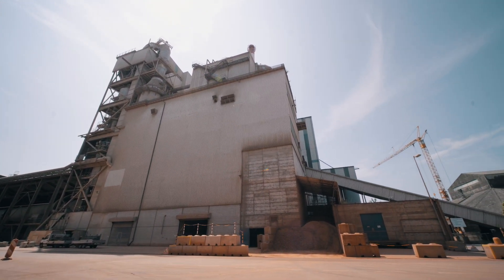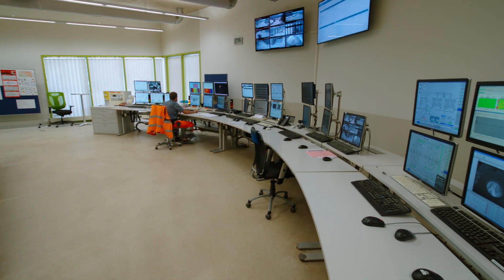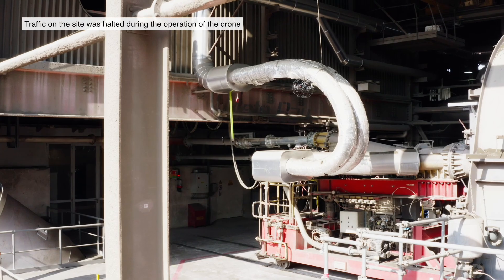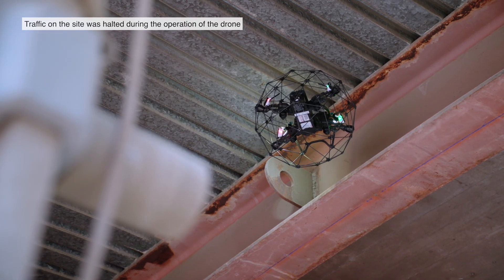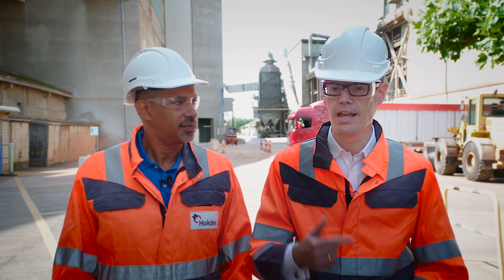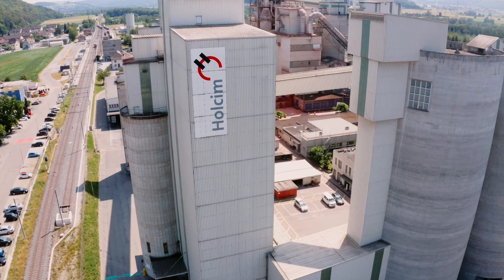We're now reviewing our pain points in the plants, bottom-up, in every single country. On those topics that come out, we will reach out to the open ecosystem, find exciting technology, and put them into practice in a short test to validate that they can be part of the Plant of Tomorrow program. Sikental is our flagship plant.